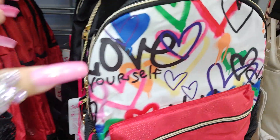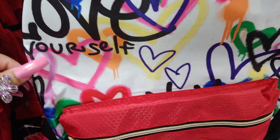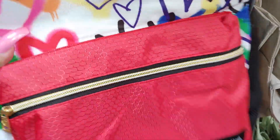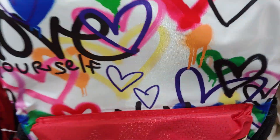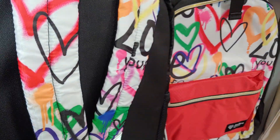Very cute. And they have this one - like a graffiti one. It says love with hearts all over, all spray painted, with a gold zipper. It has a huge dark cherry red color pocket in the front. I'm pretty sure these are $12 too. The straps have the graffiti as well.